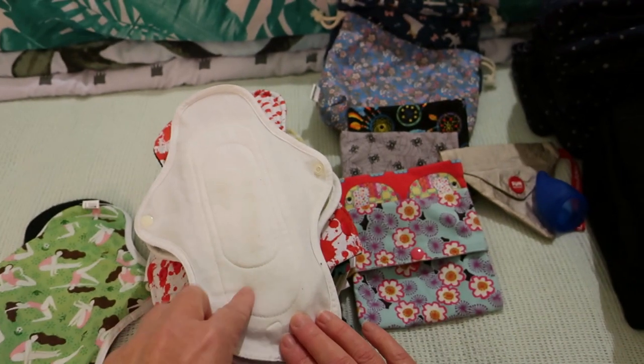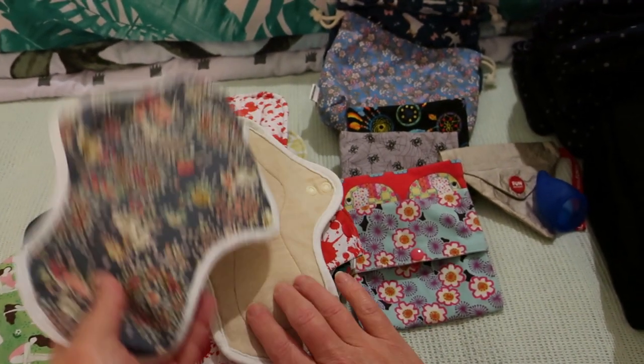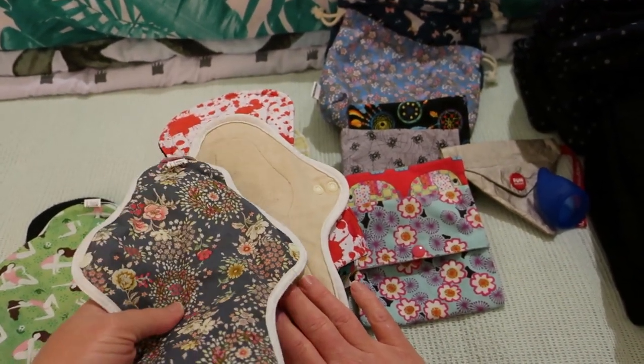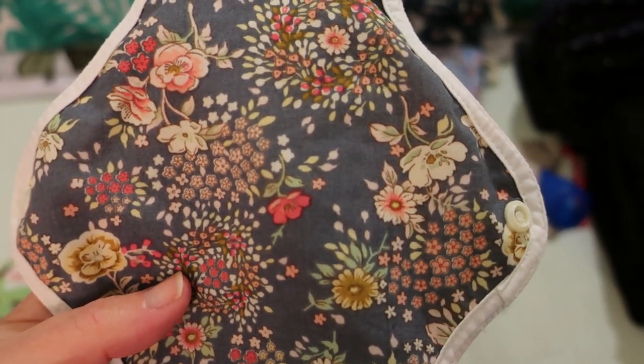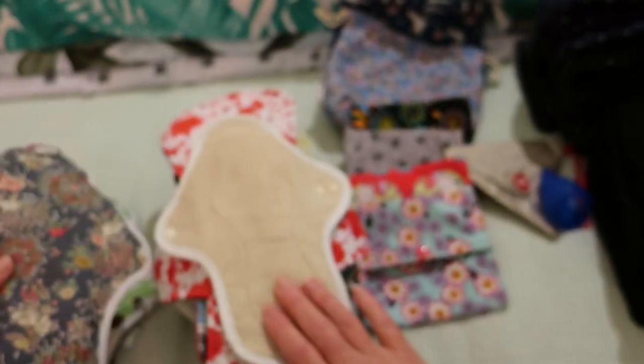Next up we have this 10-inch Antique and Indigo by Hanna Pads. This is the 10-inch of their old style without the silicon dots on them.